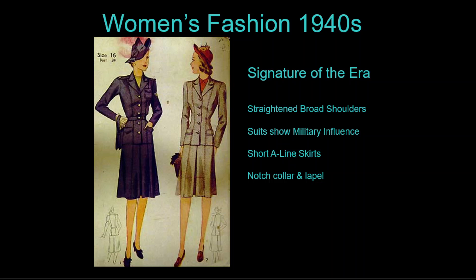The princess line served as the basis for much of women's tailoring — seams that run from the shoulder to the hip. Women's shoulders grew wide, supported by shoulder pads, not only to imitate menswear but also to signify women shouldering the burden of work on the home front.